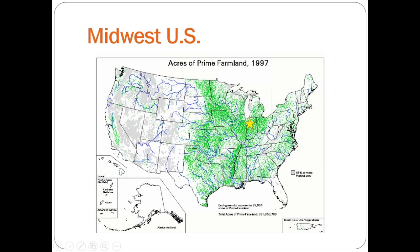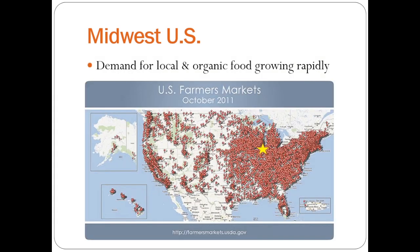This is prime farmland with really beautiful soils. It's also in a region commonly called the Corn Belt, so it's dominated right now by maize and soybean production. But like most areas around the country, the local food movement is growing really rapidly. This figure just shows the farmers markets in 2011, and you can see we're in an area that's just surrounded by people who are interested in local sources of food and specialty crops. So there's a lot of potential for growth in this region.